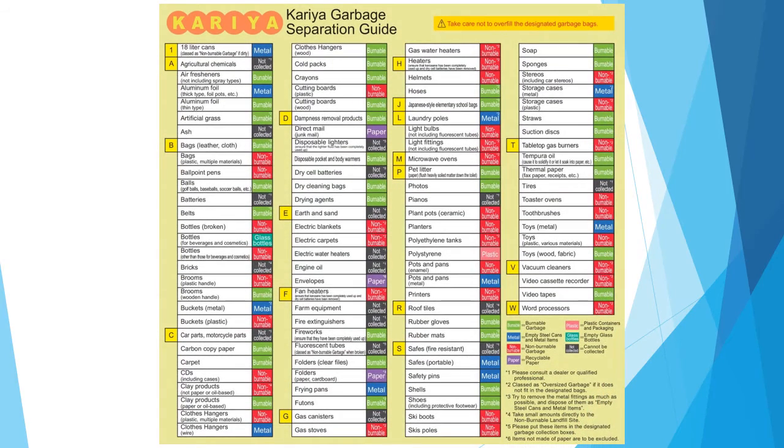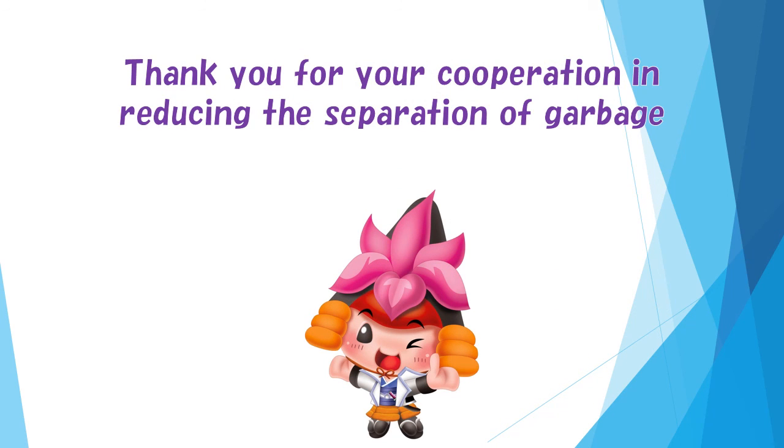There is a quick reference table for separating garbage. Representative items are listed in the order of the Japanese syllabary, with the sorting category next to each item, so please refer to it. Thank you for your cooperation in reducing and separating garbage.